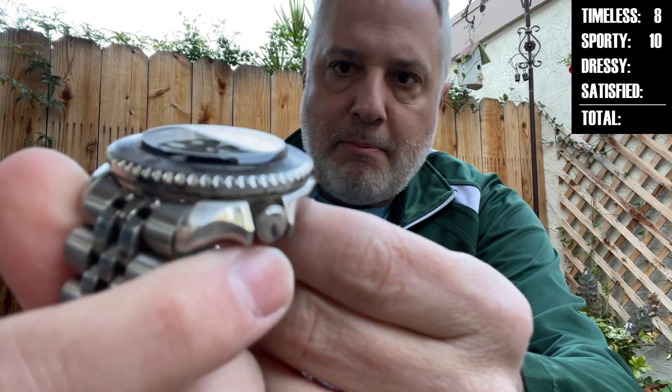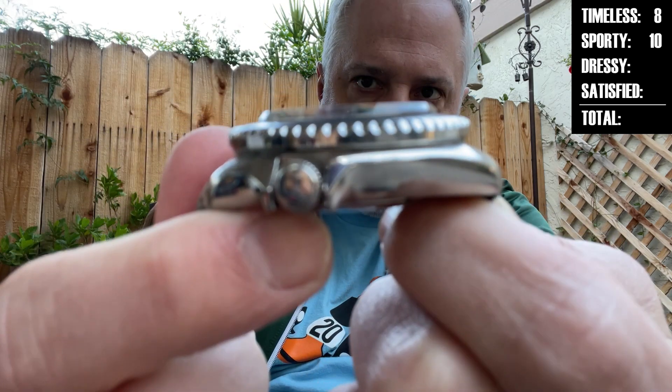A couple of these mods, super quick: we've got an upgraded movement with hacking, it's day-date, and of course we've got an unusual flat beveled sapphire crystal. Let me see if you can get in on there and see that. And then it's got a 12-hour insert in a kind of deep-sea style bezel.